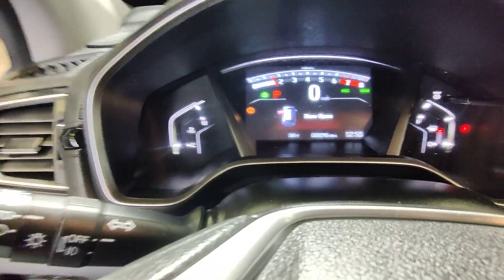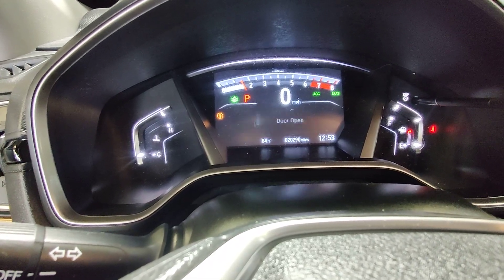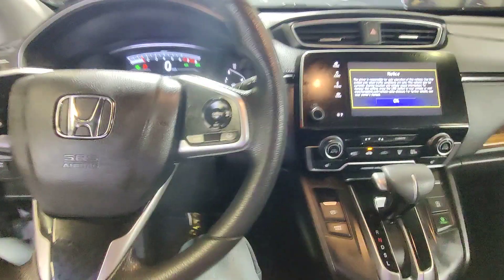Here we are in the front seat of the 2021 Honda CR-V. Let's go ahead and confirm those miles — 20,290 on the dash here.